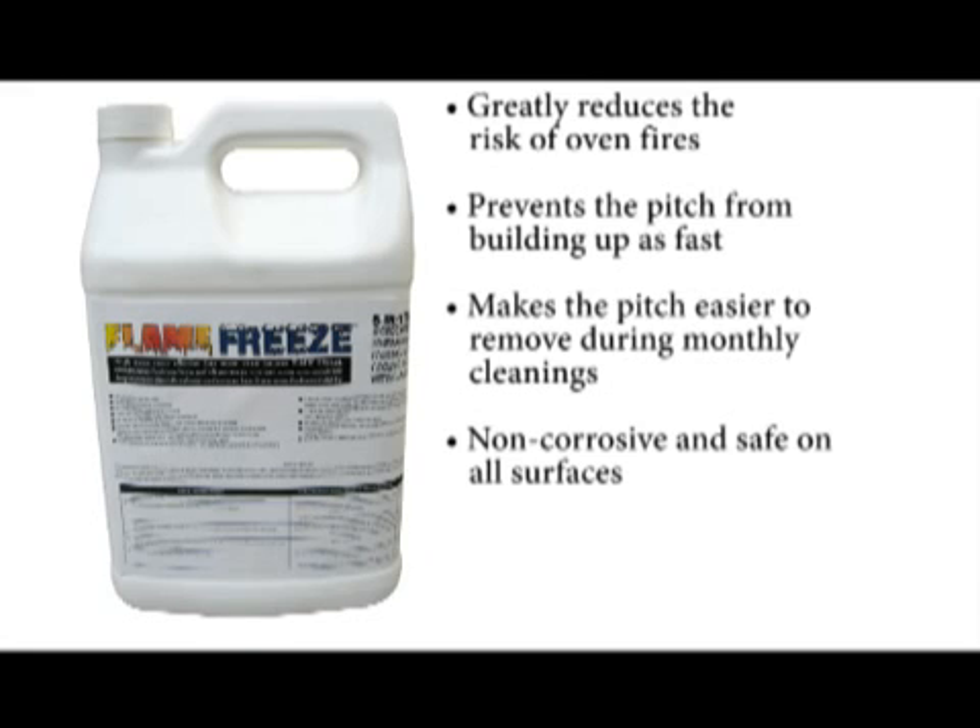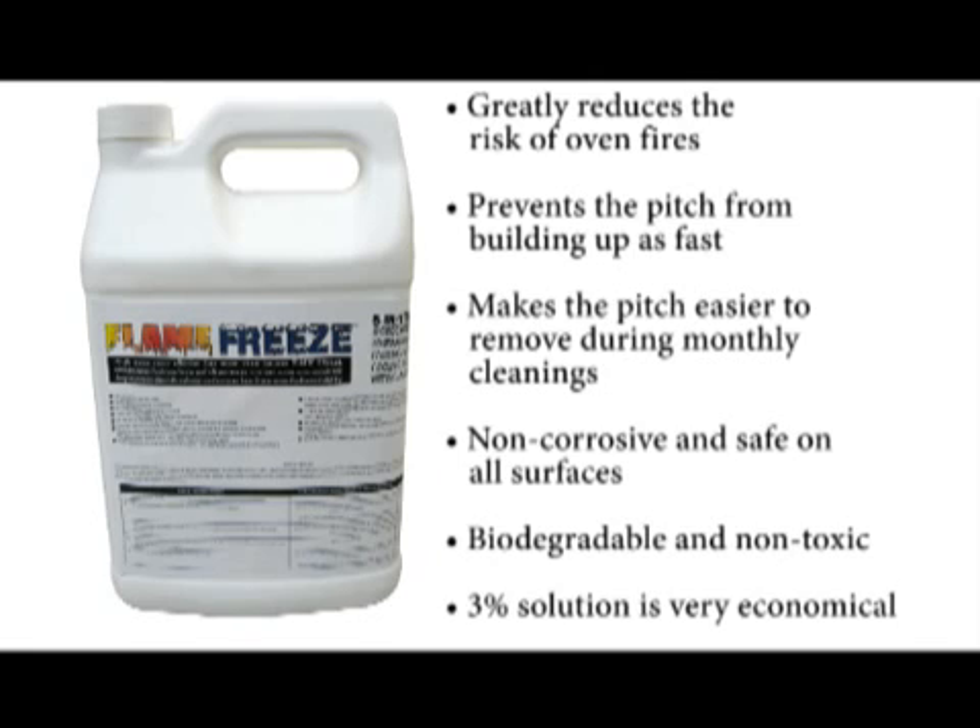Flame Freeze is non-corrosive and safe on all surfaces in drying ovens and heat exchangers. It is also biodegradable and non-toxic, so it is safe to use day in and day out. Because Flame Freeze is so concentrated, it can be diluted with water at a rate of 1 to 33 before spraying or foaming, making the resulting three percent solution very economical for daily preventative maintenance application.